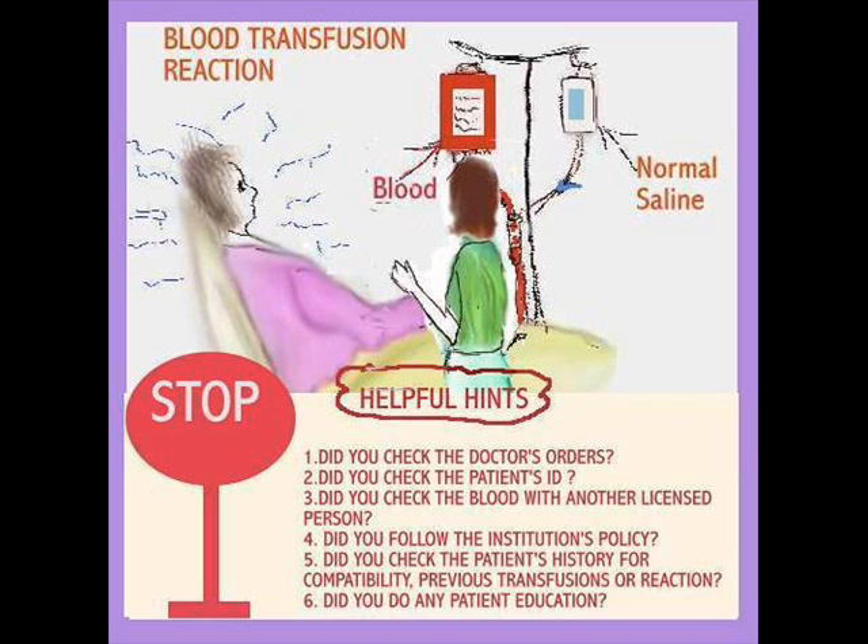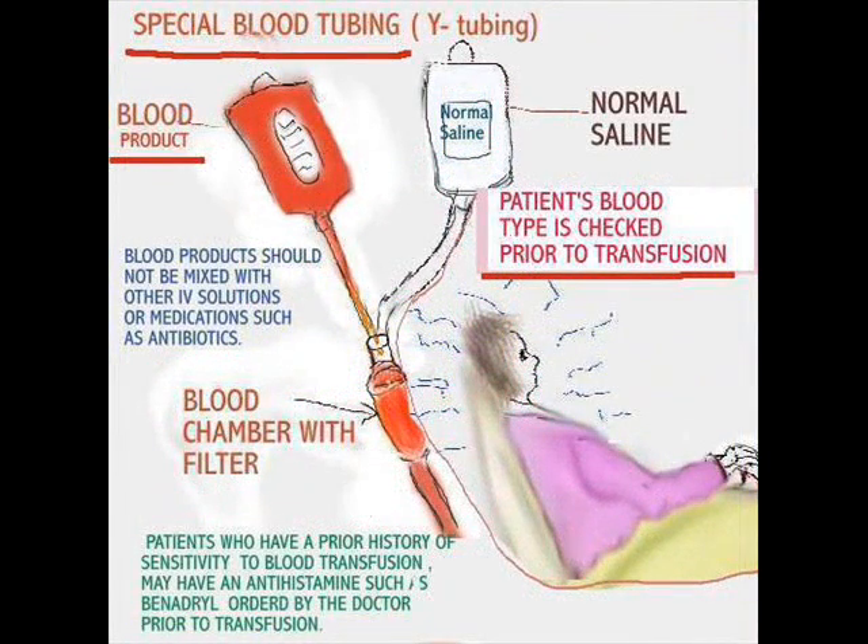Let's move on to some helpful pointers when we transfuse patients with blood. Blood has its own special tubing, which is a Y-tubing. On one side, it has two separate entry ports — one for blood and one for saline. Blood is typically never infused along with D5W; it's only normal saline. There is a special chamber with a filter, and that filter has to be completely saturated.